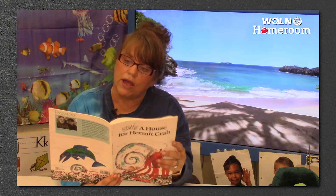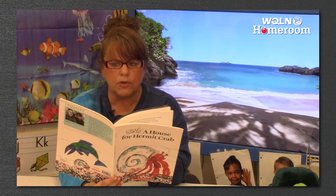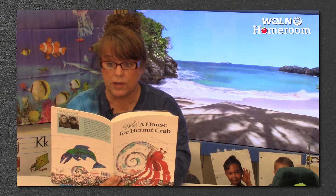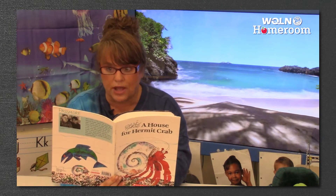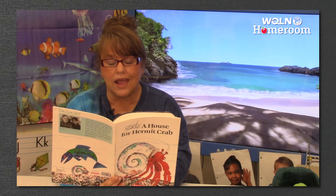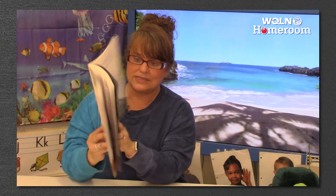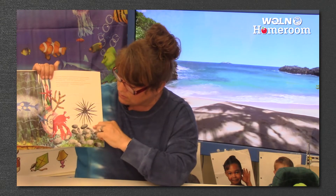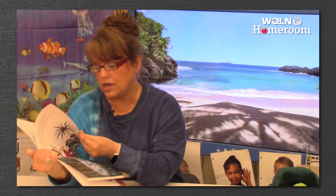In October, hermit crab approached a pile of smooth pebbles — that's like a rock. How sturdy you are, said hermit crab. Would you mind if I rearranged you? Not at all, answered the pebbles. And hermit crab picked them up one by one with his claw and built a wall around his shell. Now my house is perfect, cheered hermit crab. He's going to move these pebbles around so that he can be protected. Look at how great he's starting to look — he decorated his shell.